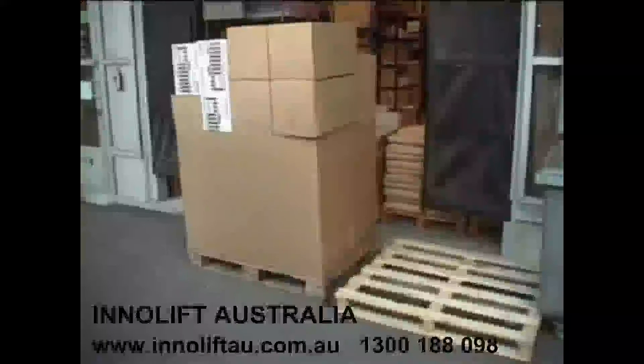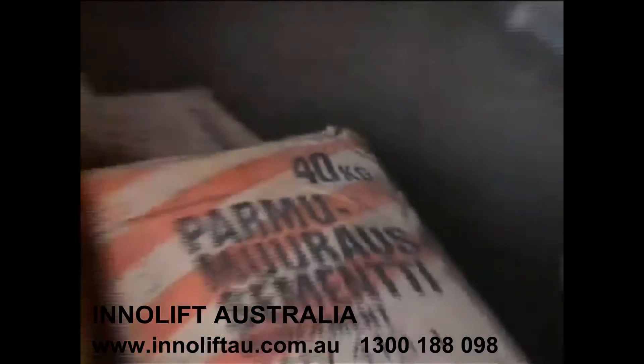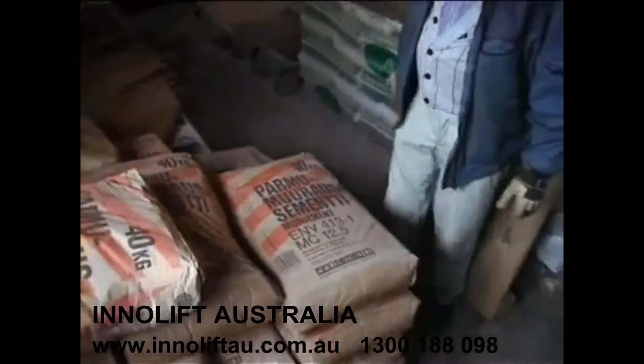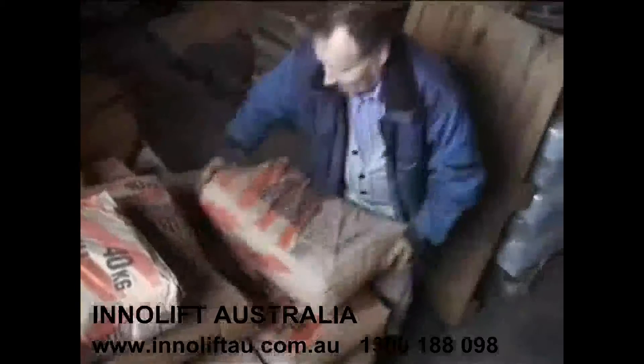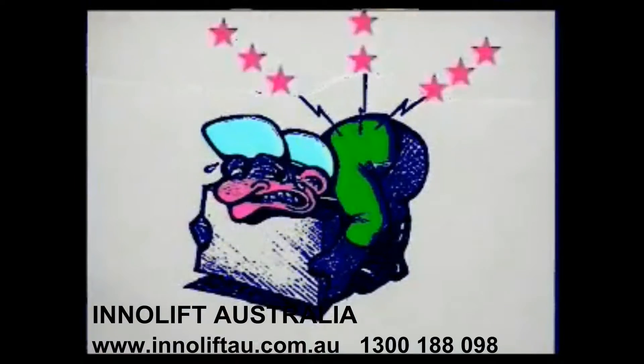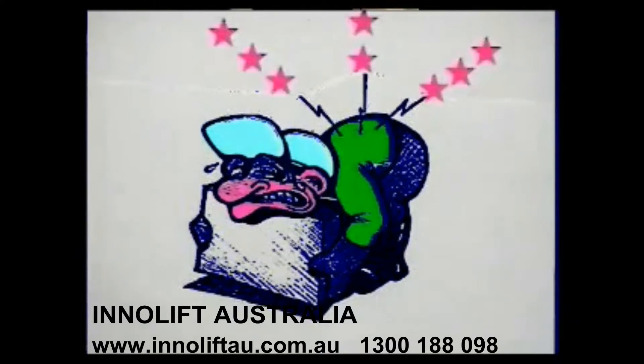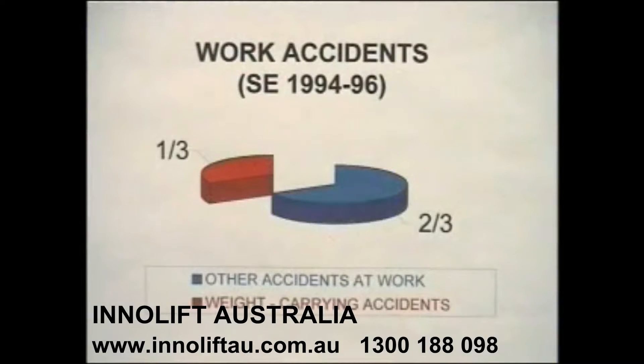Pallets are universally used by almost all businesses nowadays. Most injuries giving rise to absence from work are caused by handling of goods, and back injuries are much the most common cause. These are frequently due to inappropriate lifting procedures. Recent research in Scandinavia suggests that one-third of all accidents at work arise from incorrect lifting procedures.